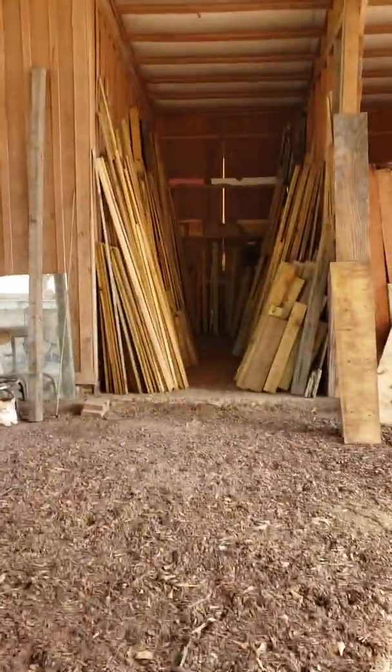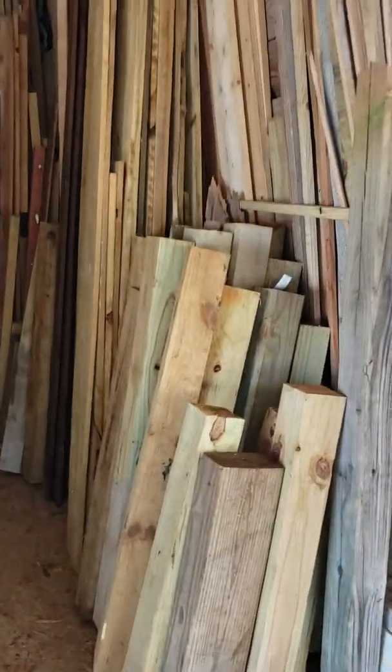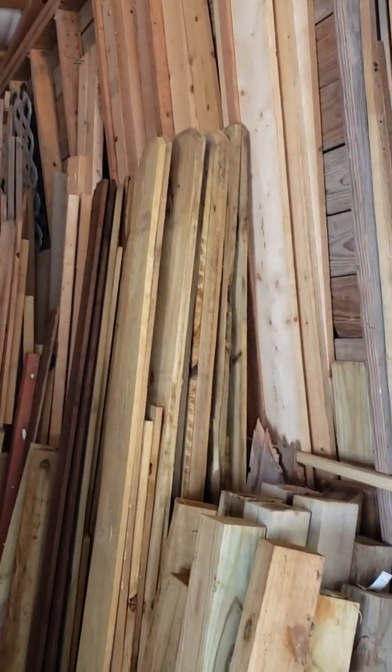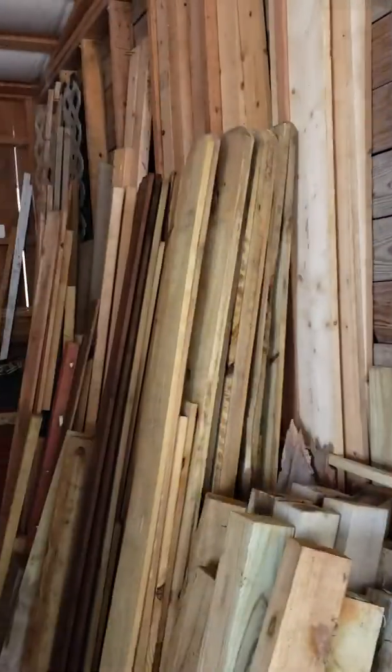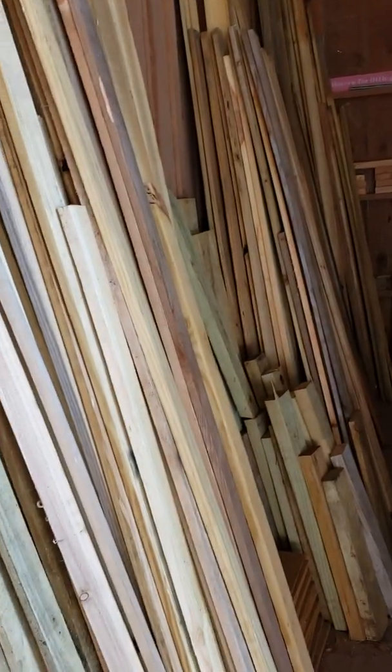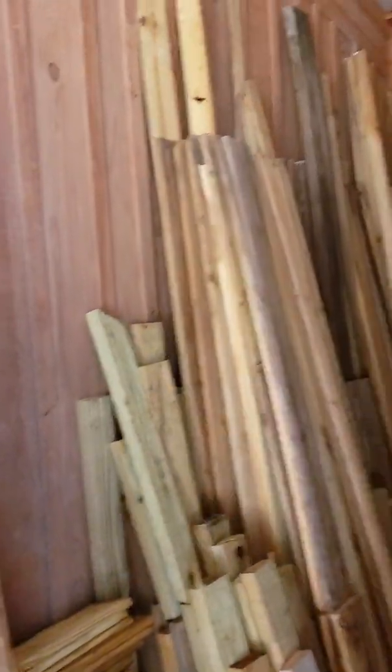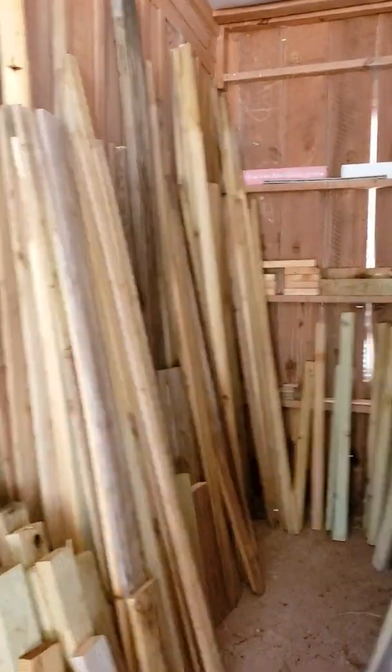Yesterday somebody posted free wood and I went over there. He actually helped me put it in — he used to be a fence builder — and this is all stuff he just wanted to get rid of. It's perfectly good pressure treated lumber. A little bit of mine is in there but most of it is what I got from him. It literally filled up the entire back end of my van. It's a good thing my van has a stow-and-go seat so it makes it into a nice cargo van.